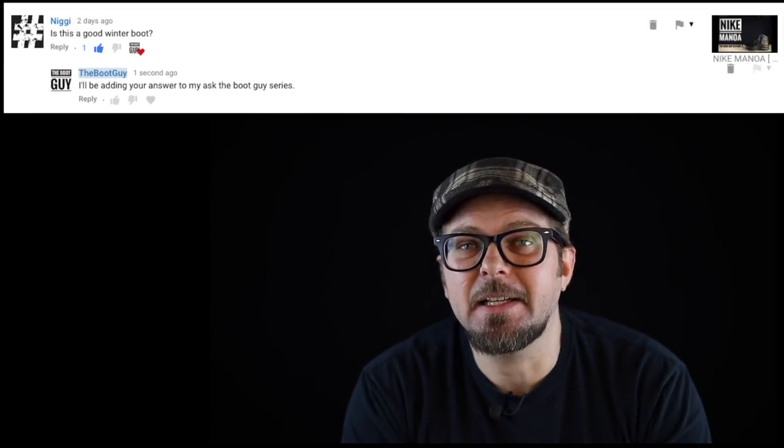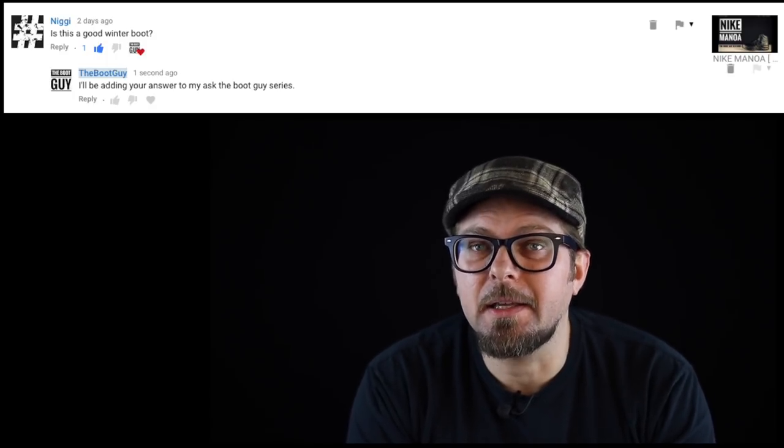This is Ask the Boot Guy number 28. This question comes from my YouTube comments, from a guy called Niggy. Niggy asks about the Nike Manoa boot: would this be a good winter boot? That really led me to start thinking — the Nike Manoa would make a horrible winter boot. But the real question is: what makes a good winter boot? Let's try and nail this question down.